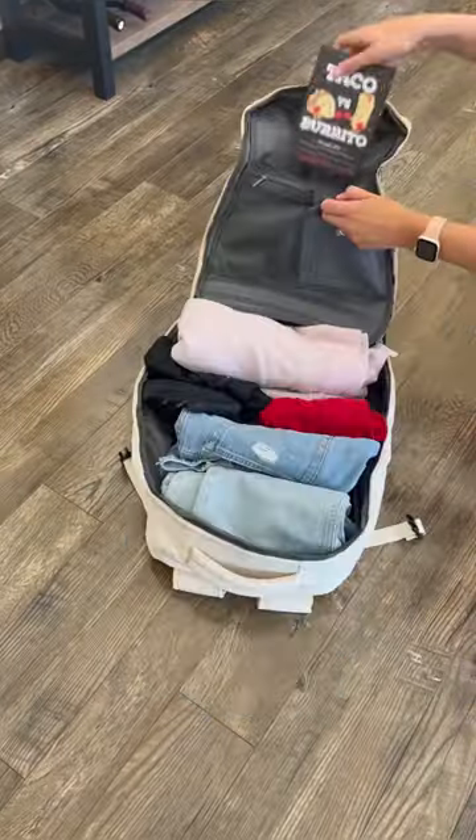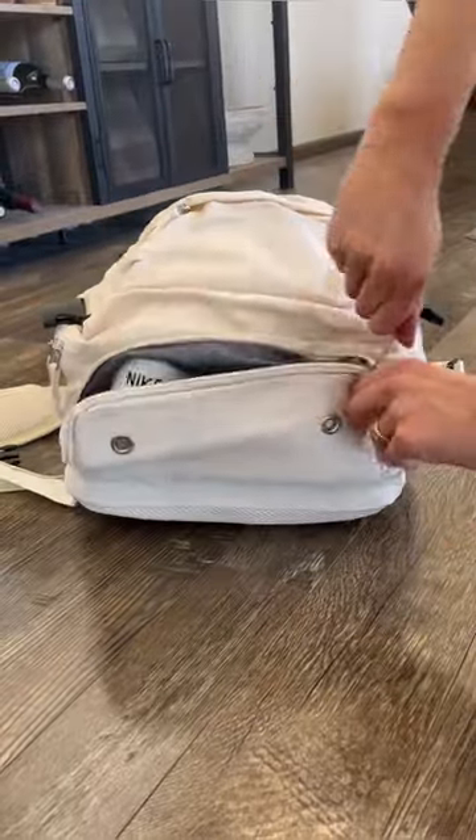This travel backpack can be used as your personal bag when flying. It has tons of pockets and even a separate shoe compartment.